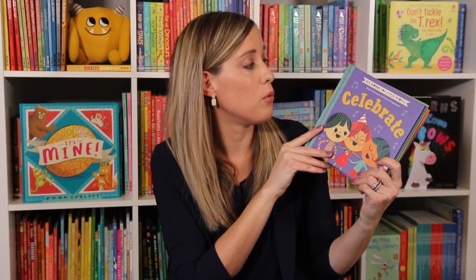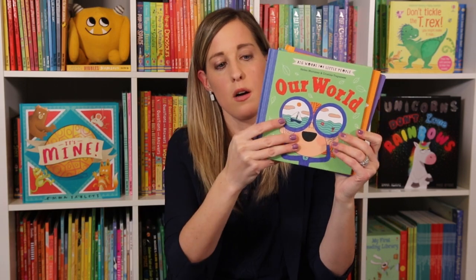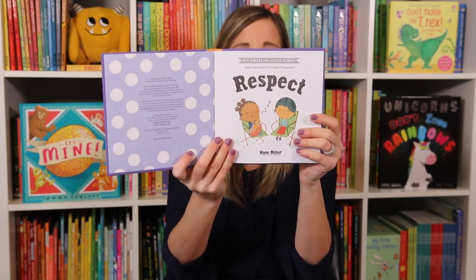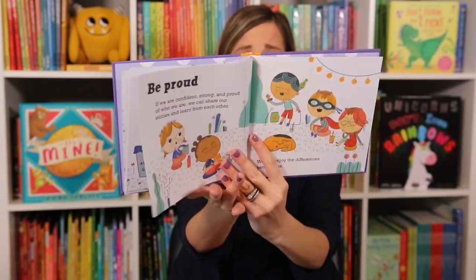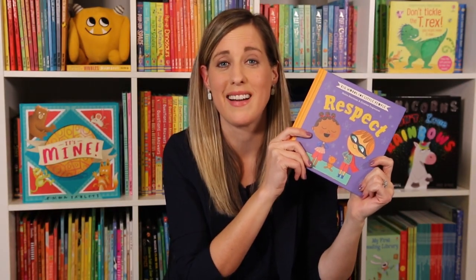We now have new ones in our Big Words for Little People series. We have Celebrate Our World, Learning, and now we have Respect, which is my favorite. I love that my kids get to learn about this word. There are different words in here like Accept, Treat, Polite, and Fairness. It really helps your kids learn the concept of Respect. This is great for ages four and up.